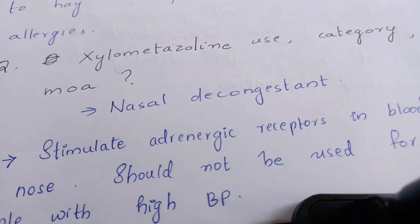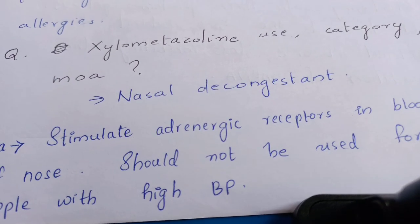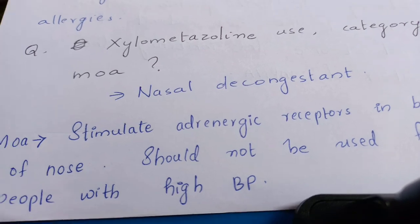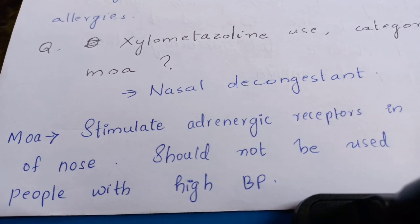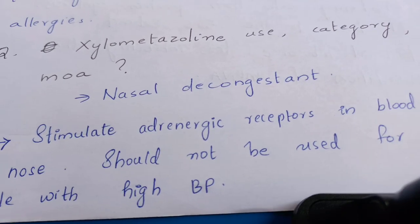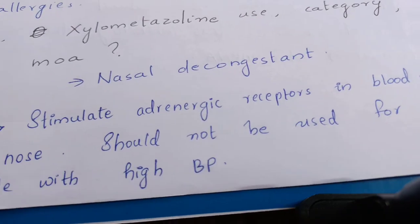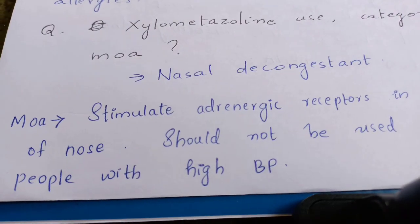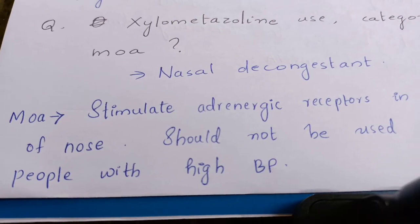Then xylometazoline — its use, category, and mechanism of action. Xylometazoline is a nasal decongestant. Its mechanism is that it stimulates adrenergic receptors in the blood vessels of the nose. It should not be used for people with high blood pressure.